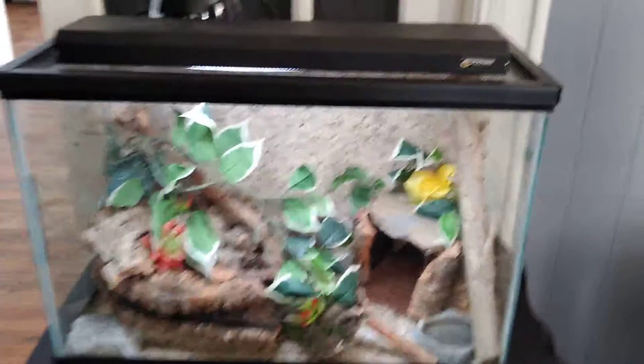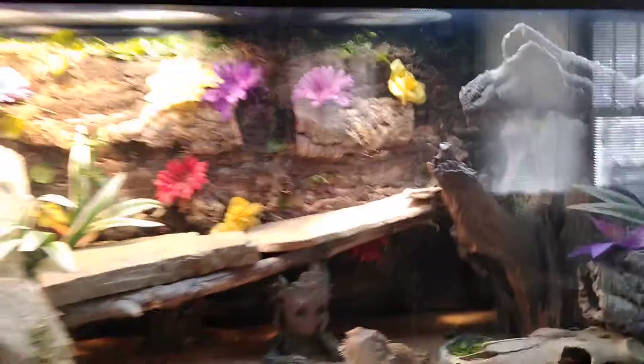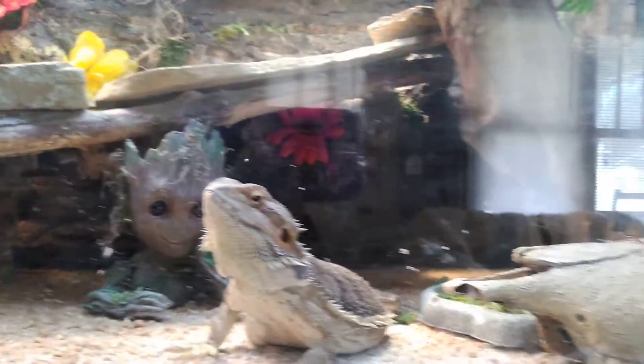She's in a 20 gallon which we're about to upgrade to a 40 — once I do that video I'll show you the new setup. Then we have my female bearded dragon, Kush, which is probably my most viewed. She's in a 75 gallon, she's got caves and her big tree stump — it's pretty sick.